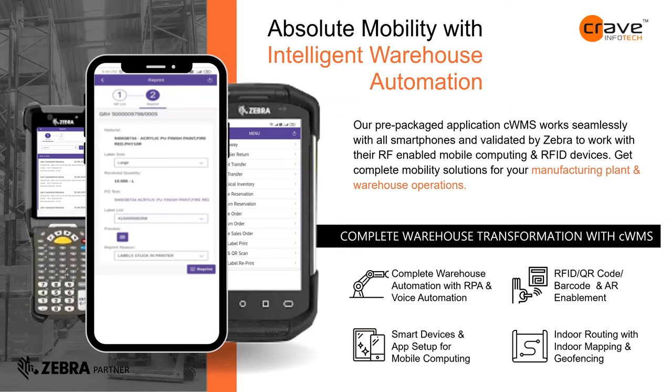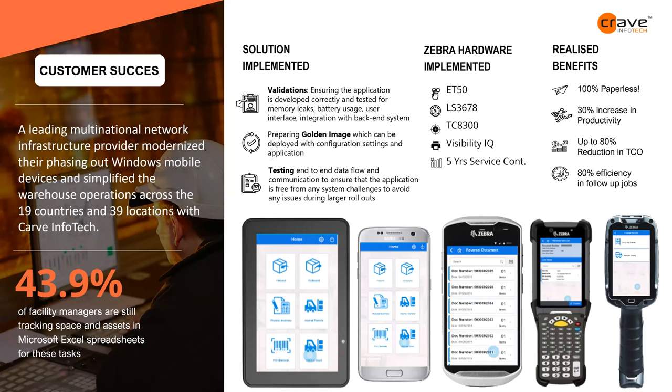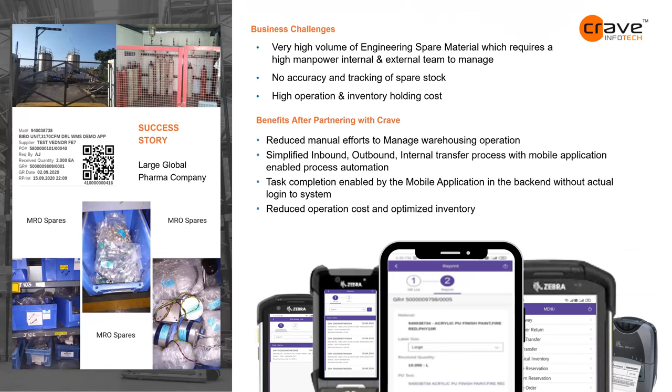Here is a glimpse of our application for complete warehouse automation. We have a success story for a large multinational infrastructure provider across 39 locations and 19 countries where we delivered an end-to-end solution. Another success story involves a pharma and life sciences company where we managed spare parts — 20,000 parts per warehouse, very small and difficult to track — using a combination of barcode, QR code, and RFID.